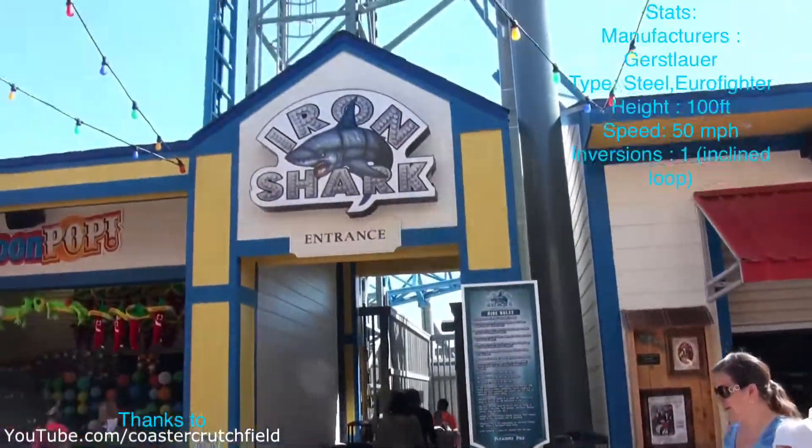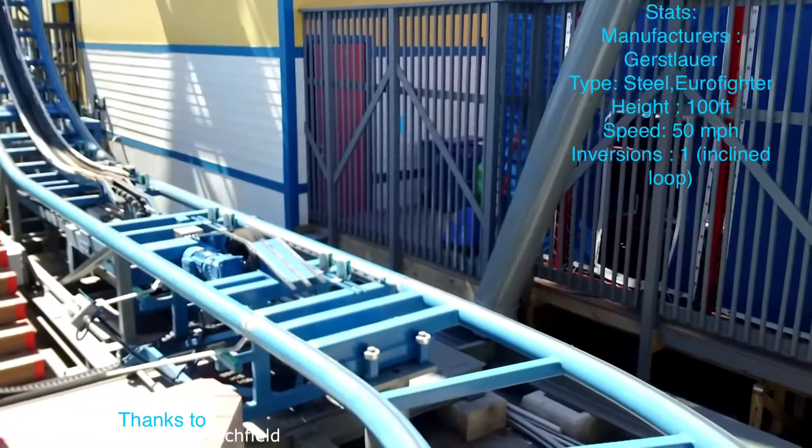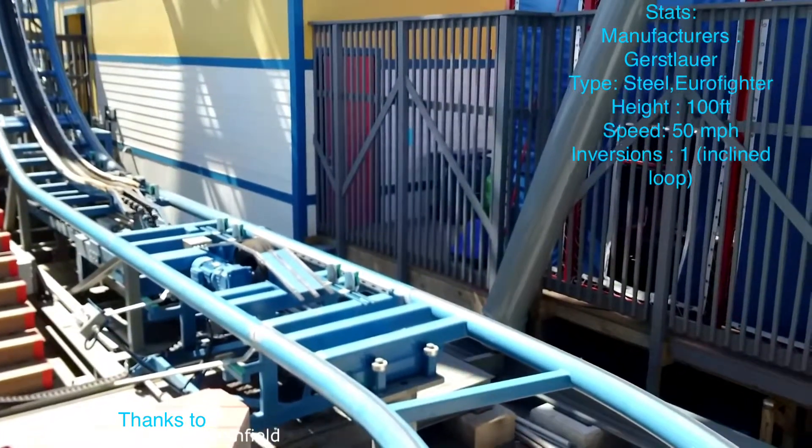Hey guys, it's Coastal World Analysis and we're going to be doing a review on the Iron Shark at the Galveston Island Historic Pleasure Pier.